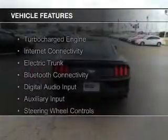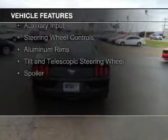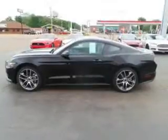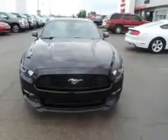The features include a turbocharger, internet connectivity, electric trunk, Bluetooth connectivity, digital audio input and auxiliary input, steering wheel controls, aluminum rims, and a tilt and telescopic steering wheel.